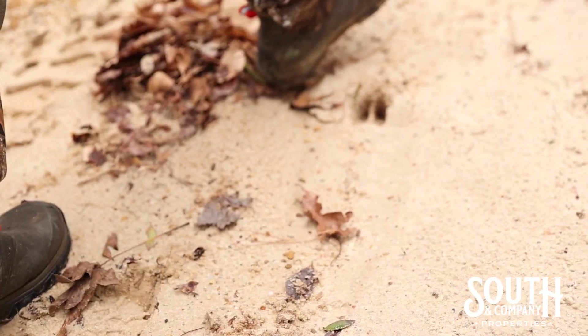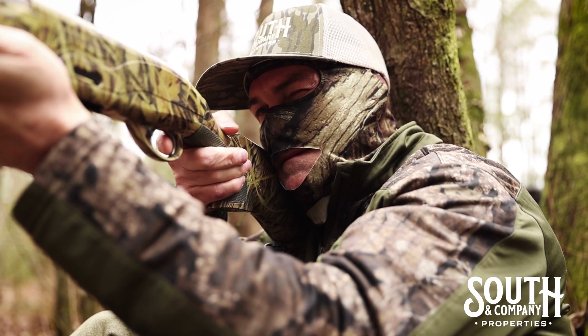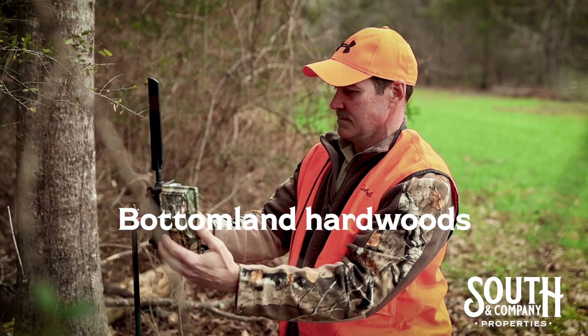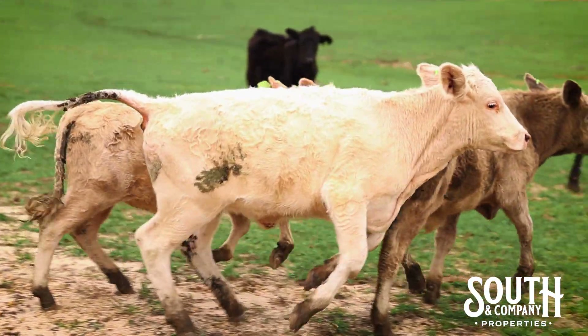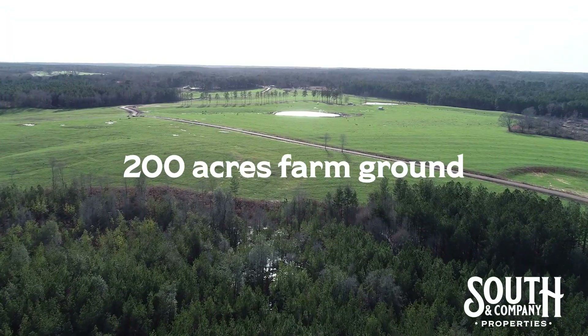If you like to deer hunt, get after it — the habitat here supports a solid deer herd. If turkey hunting is your passion, this place is full of birds. Every time I visited I've seen fresh scratches everywhere. If you like working cattle or fooling with horses, there's 200 acres fenced and ready to go.